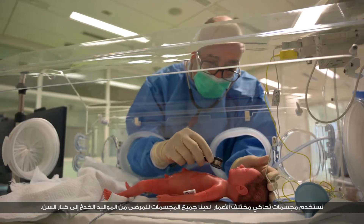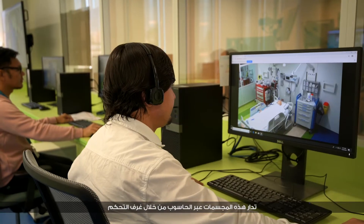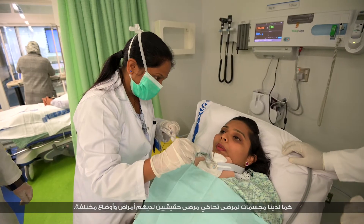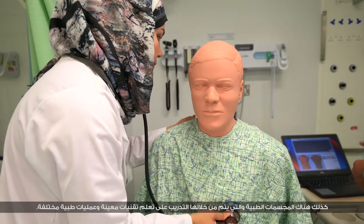We have everything from premature babies through elderly patients that are computerized and controlled through a control room. We also have standardized patients — real people playing a patient role with different illnesses and circumstances.